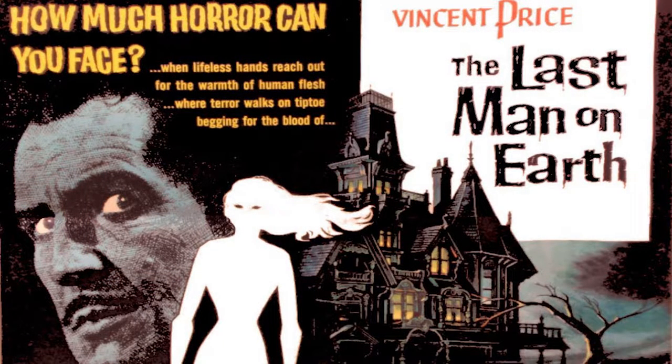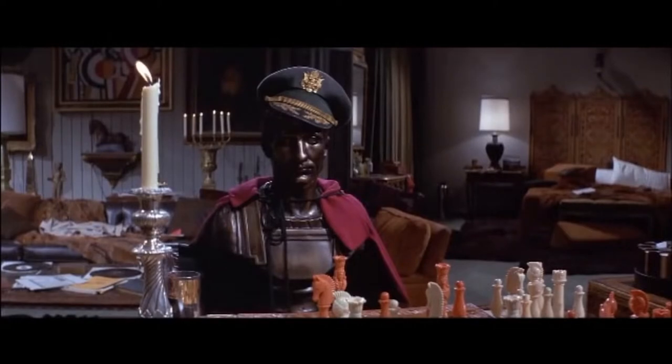I Am Legend by Richard Matheson has been made into a movie three times. The first was called The Last Man on Earth, then Omega Man, then the most recent I Am Legend. The biggest difference from the book is that they're not mindless zombies — the infected people can still talk and communicate, and they're trying to persuade the protagonist to join them. Rather than him just fighting mindless brainless zombies, it's much more intellectual, much more a conversation about how you would feel being the last person on earth. The Omega Man is actually closest to the book.